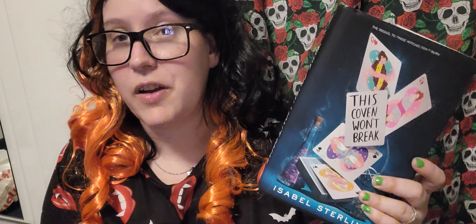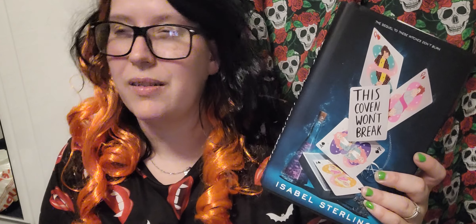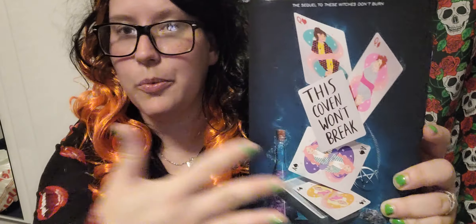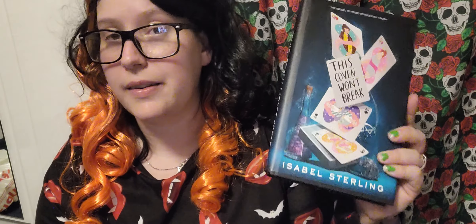I've got another witchy one here — this is the sequel to These Witches Don't Burn, which I read ages ago. I can't remember much about it, but this is the sequel by Isabel Sterling. This cover is gorgeous — real Halloween witchy vibes going on. It's called This Coven Won't Break. I'll have to do an online recap of what happened in the first book. It's a YA — a cute bunch of witches in their coven, friends and yeah. So that's that.